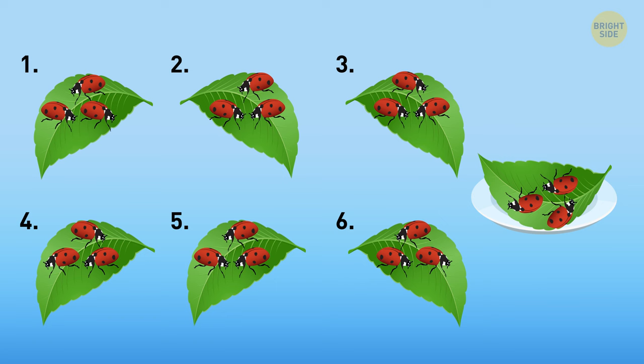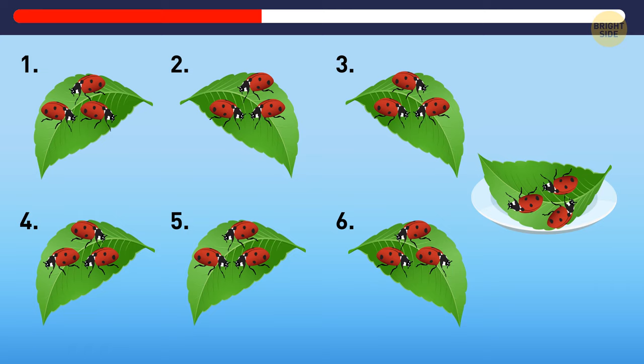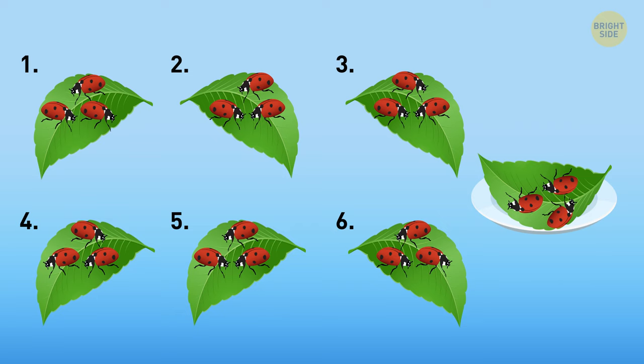Look at the picture carefully and choose an image identical to this example. Well done — image 4 is identical, but it's rotated by 180 degrees.